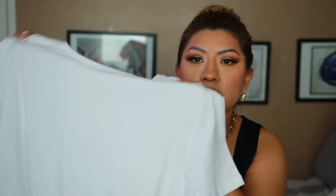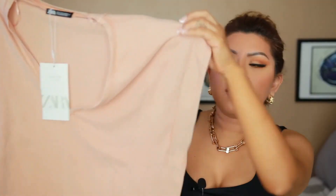Moving on to Zara, I ended up getting t-shirts because I was running out of regular ones. I love white t-shirts — this one was like $10. And then this other one is a nudish color, it's a v-neck and the sleeves are a little bit wider.